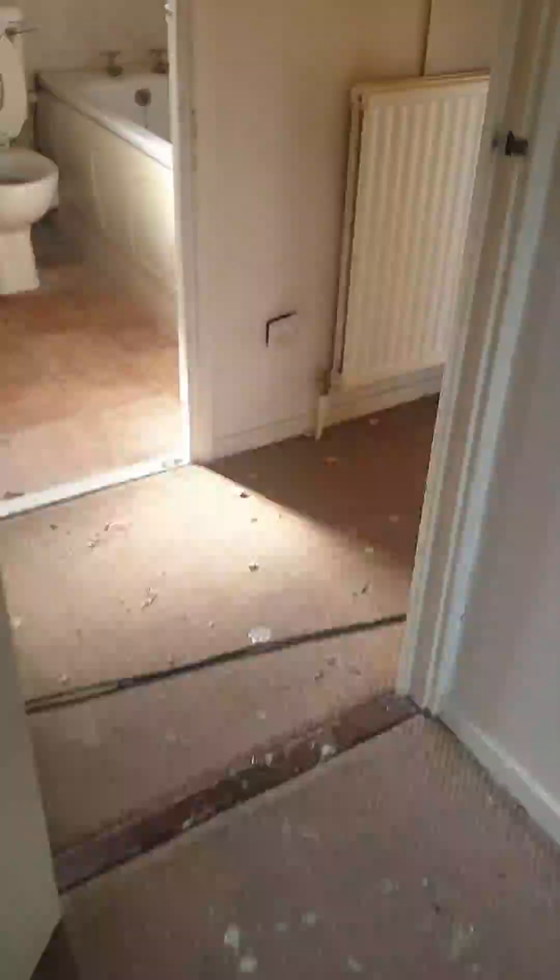This is going to be my main bedroom. There was a single socket over there — I've put in two doubles. Same on the other side, single socket replaced with two doubles. This is going to be the second bedroom — again, single socket replaced with two doubles on each side.